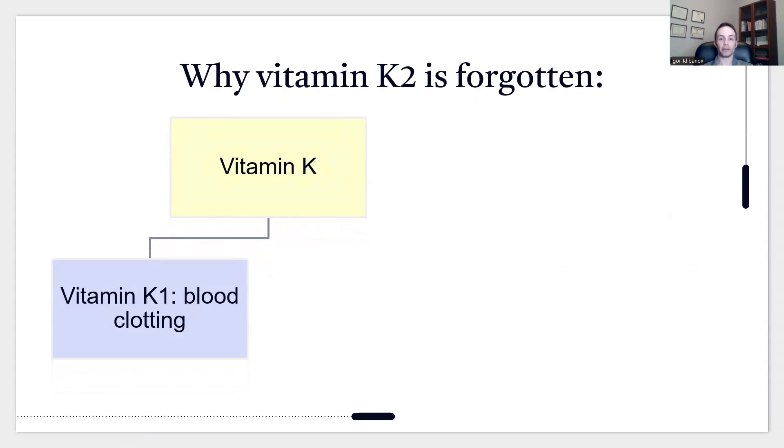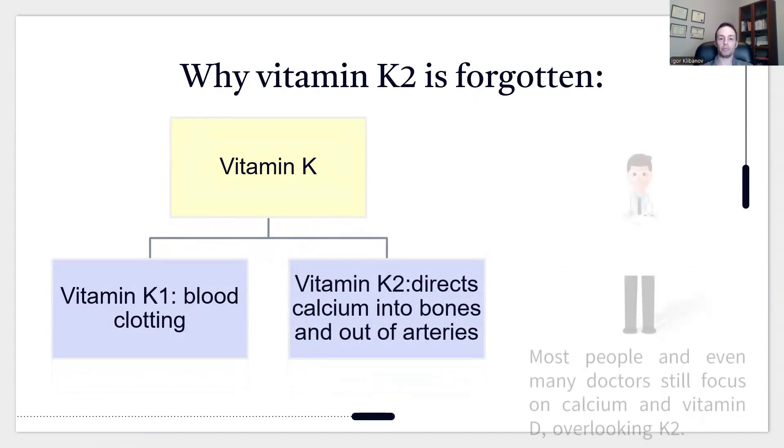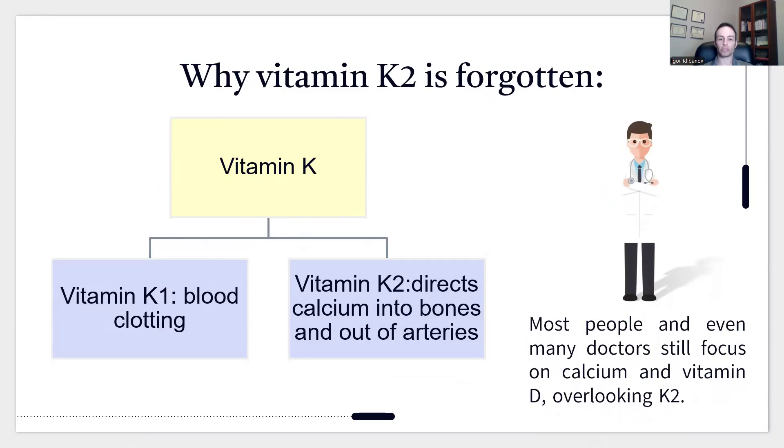Decades later, they realized there is a different vitamin K — that's vitamin K2. What vitamin K2 does is direct calcium into the bones and out of the arteries. Most people, including doctors, still focus on calcium and vitamin D, overlooking vitamin K2.